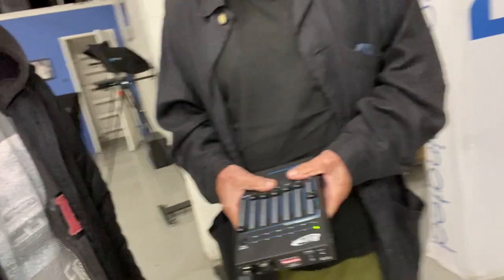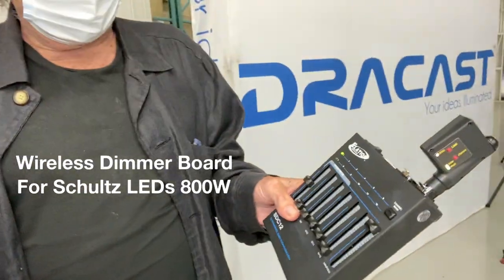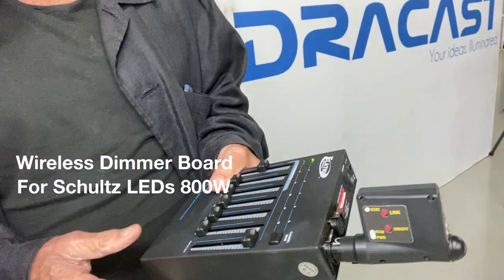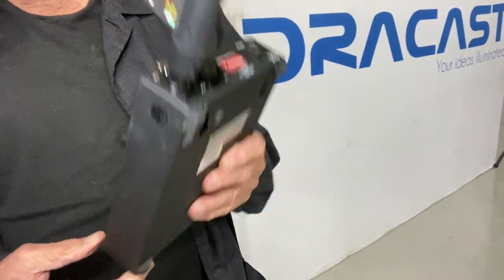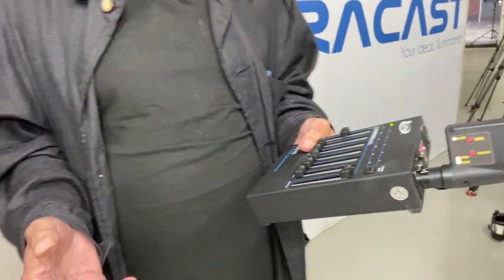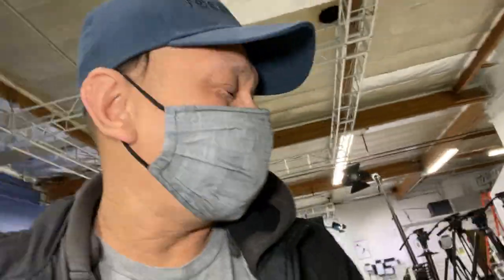Carl is showing us a wireless dimmer board — the Lumen Radio system for the 800-watt — demonstrating how quick and easy it is to connect to the lights. This dimmer board looks really fun to use. We can see the light output outside already, and Carl explains that the wireless streaming system is IP65, so you can use it in the rain.